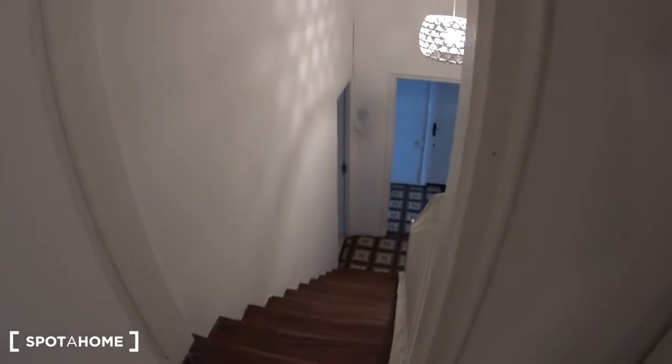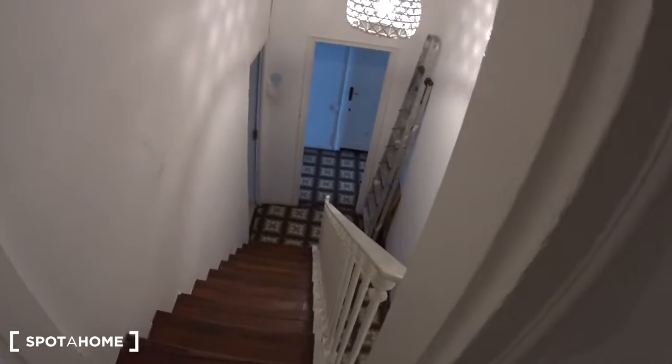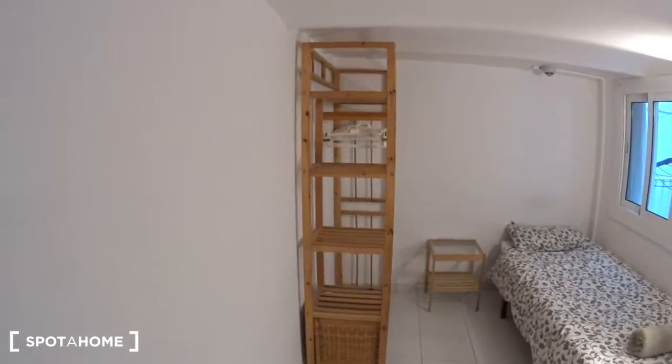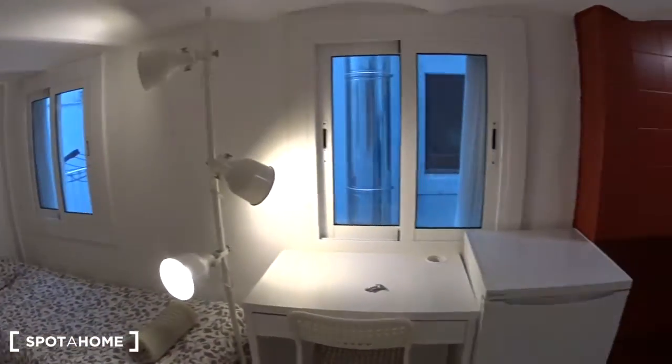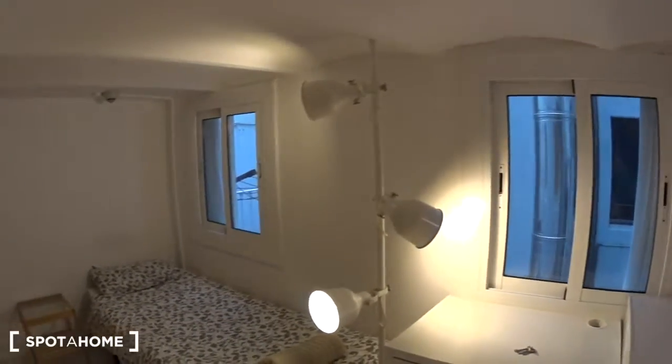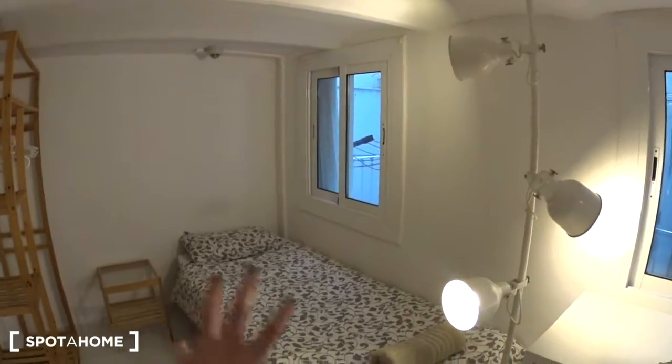This is bedroom number 12 of this apartment. We are up the stairs here, so you have the kitchen on the left down there and the living room further down on the right. There's a corridor and this is your bedroom — it looks like a tiny apartment.